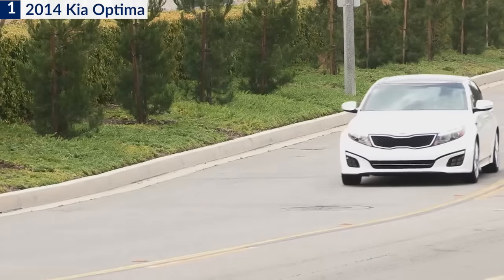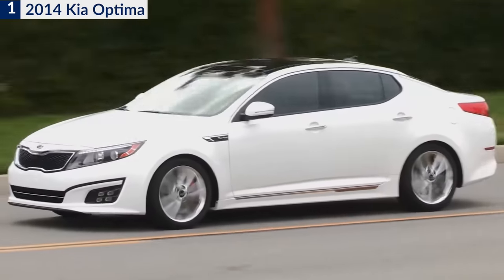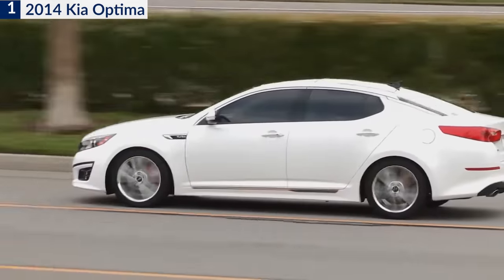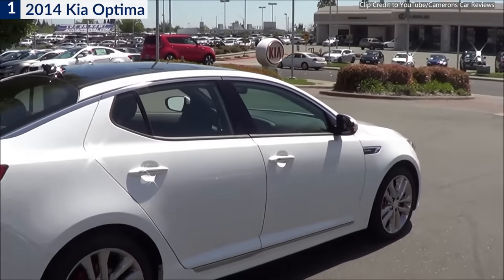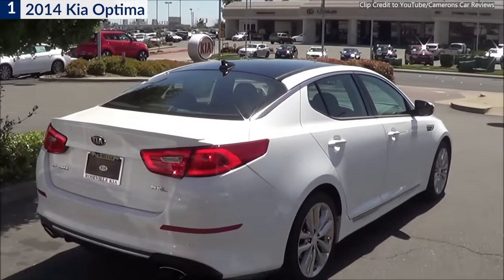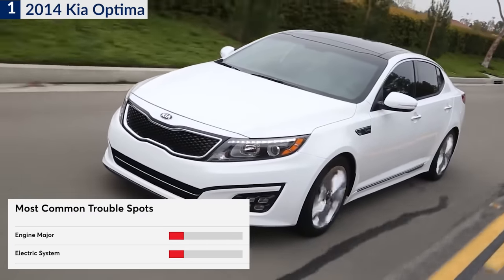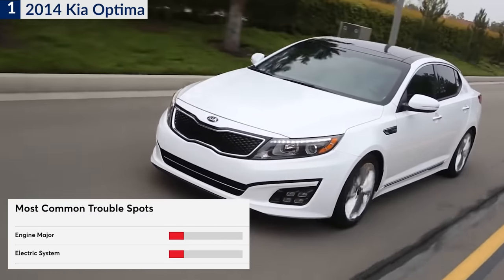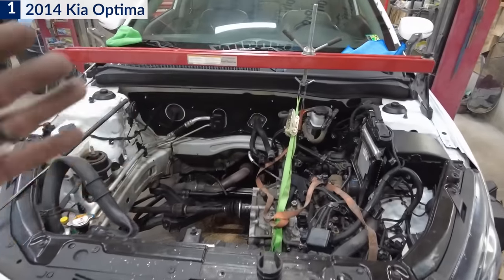In March 2020, NHTSA issued a recall for the problem. The organization had already opened a defect investigation related to engine problems for the Kia Optima, Sorento, and Sportage for model years 2011 through 2014 back in 2017. Consumer Reports gave a 1 out of 5 engine reliability rating for the 2014 Kia Optima, indicating this is the number one model year most likely to need an engine rebuild or replacement.